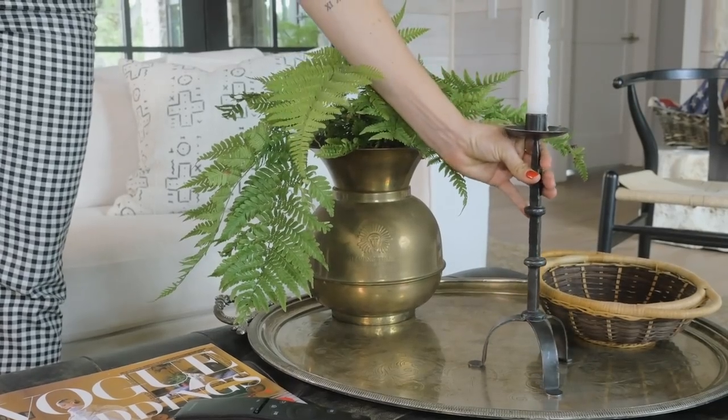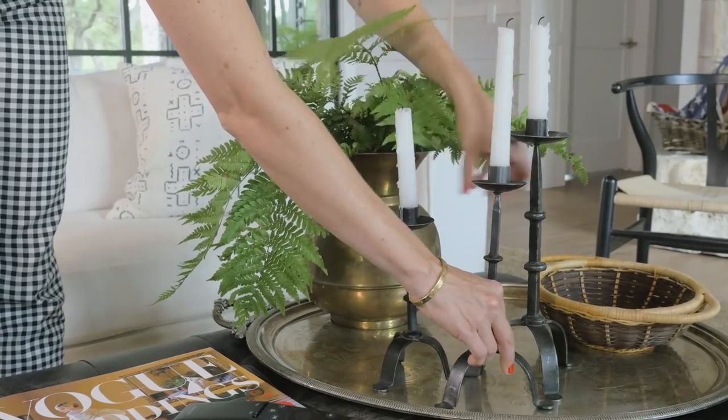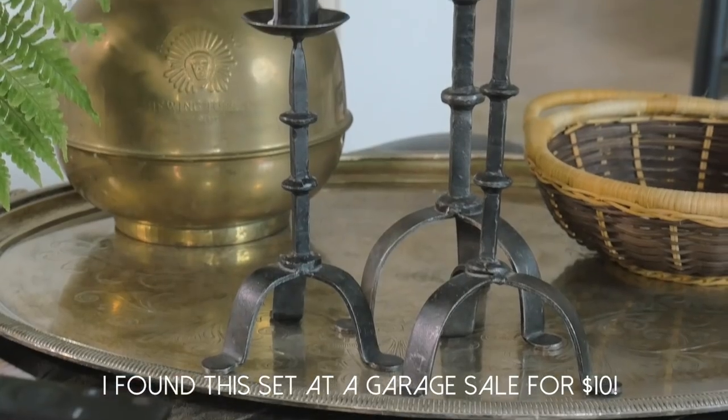Let's talk about height. When everything is at the same eye level on a table, nothing stands out and nothing gets noticed. So it's important to play with levels when you're decorating your coffee table. You can do that with different sculptural items or objects. I'm going to use candlesticks because they stand out and they're all different heights. This set of iron candlesticks not only has varying heights, but they also have a great sculptural shape that makes them interesting. And there are three of them.